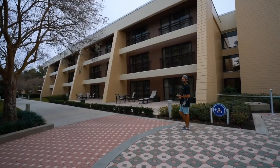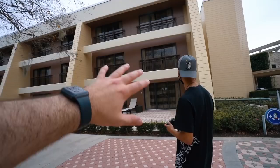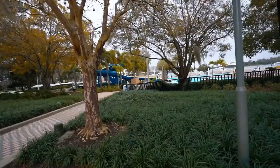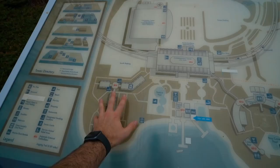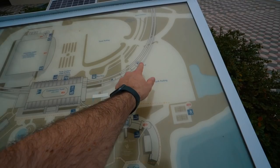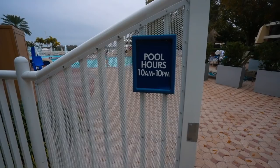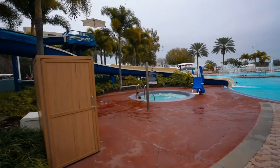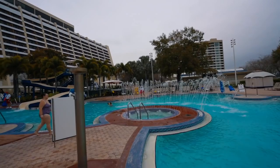Heading over to the pool area — someone's got a nice ground floor room here. It looks like the only way to get extra outdoor space is on the ground floor. And here we are at the pool! I've never swum here before. It's a really gloomy day out, but this slide is huge. The walk from the south end to the main Contemporary really isn't bad — it's literally about a minute. Pool hours are 10 a.m. to 10 p.m., and it's a really big pool. They've got two hot tubs — one here and one in the middle with water spraying up.